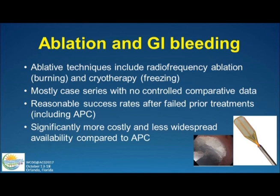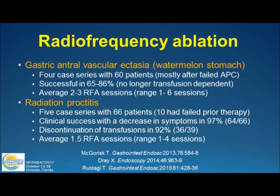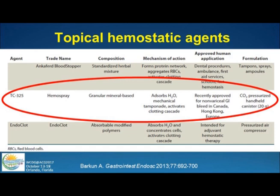Ablation techniques: we've traditionally used APC on vascular ectasias, but you can also use RFA and cryotherapy. These are mainly small case series with no controlled data, although with reasonable success rates. This is typically more costly. The data is mainly in gastric antral vascular ectasia, or watermelon stomach, or radiation proctitis, where these can be used as rescue therapy if there's further bleeding after APC.